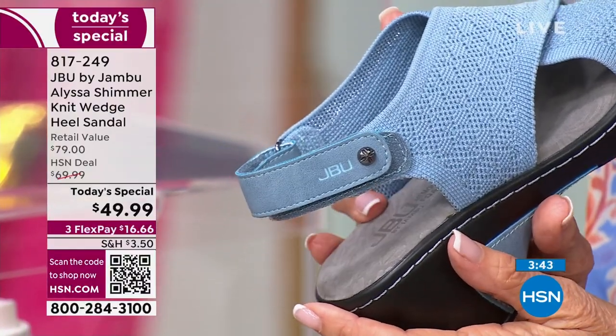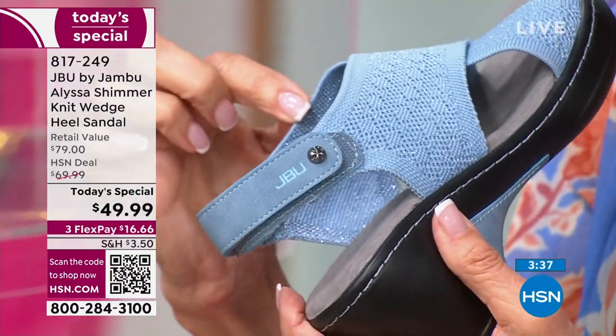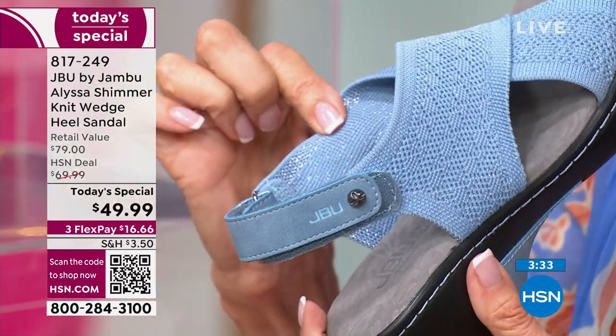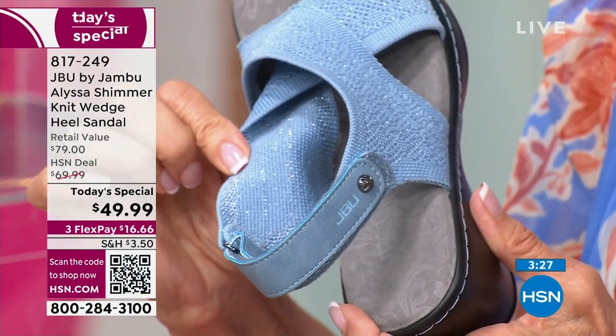The shimmer is tastefully done — it's not something so sparkly you're wondering where you're going with it or whether it'll be appropriate. This shoe will be appropriate in a business setting. All that shimmer does is give it style and fashion.